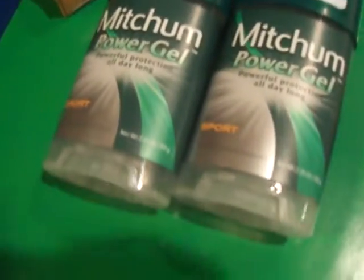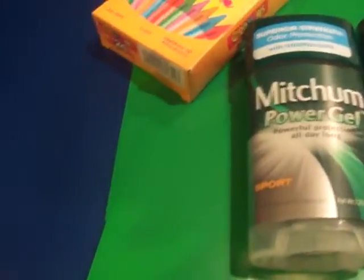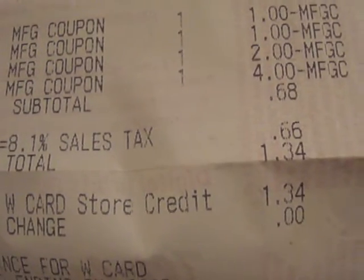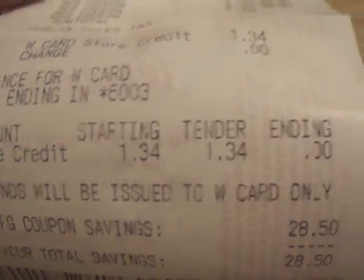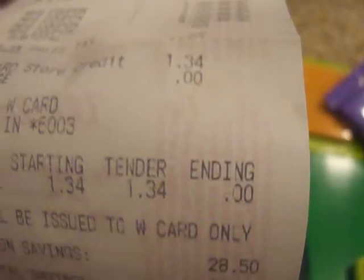For this transaction I used a $4 register award for the Mitchum. The chocolates were free, and the other stuff came to right around $2, so I used a $2 register award for that. Since I didn't have coupons for these, I could use as many register rewards as items. My $2 and $4 register rewards brought my subtotal to $0.68, tax $0.66, so my total for all of this was $1.34. And I had exactly $1.34 left on my Walgreens card, so I used that.